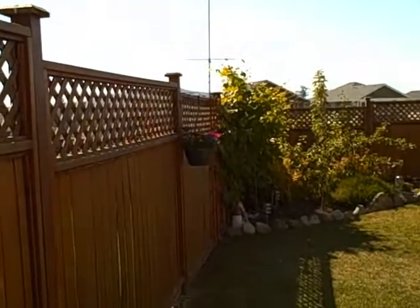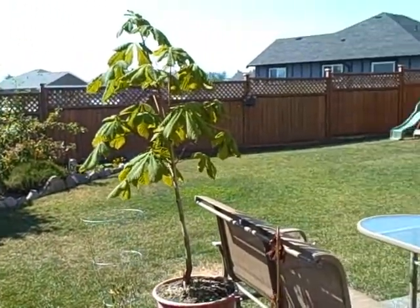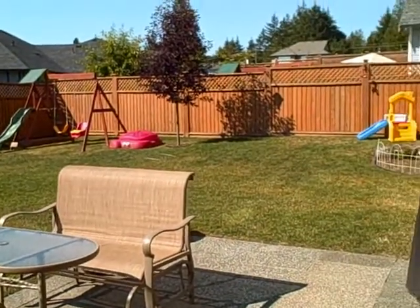The fully fenced backyard is a perfect mix of just the right size for the kids to play in and easy enough for you to care for. It's level, has a lovely lawn, and features great views to the Olympic mountains.